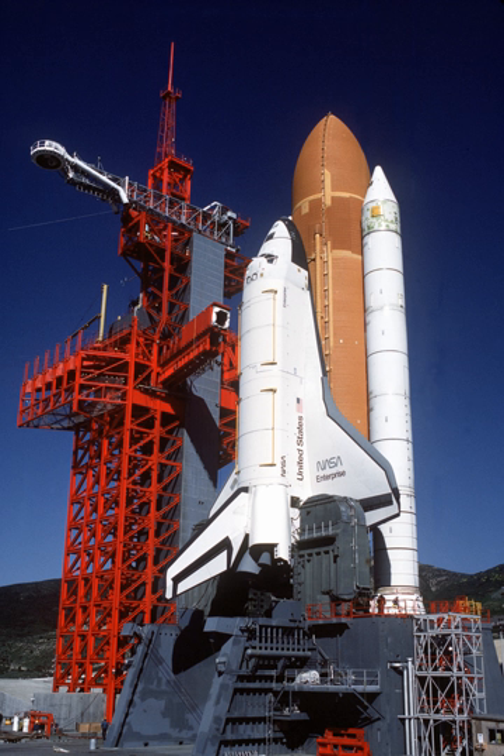Similarly, Enterprise was considered for refit to replace Challenger after the latter was destroyed, but Endeavour was built from structural spares instead. Enterprise was restored and placed on display in 2003 at the Smithsonian's new Stephen F. Udvar-Hazy Center in Virginia. Following the retirement of the Space Shuttle fleet, Discovery replaced Enterprise at the Udvar-Hazy Center, and Enterprise was transferred to the Intrepid Sea, Air and Space Museum in New York City, where it has been on display since July 2012.